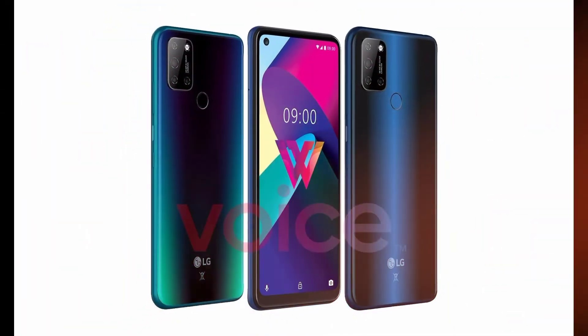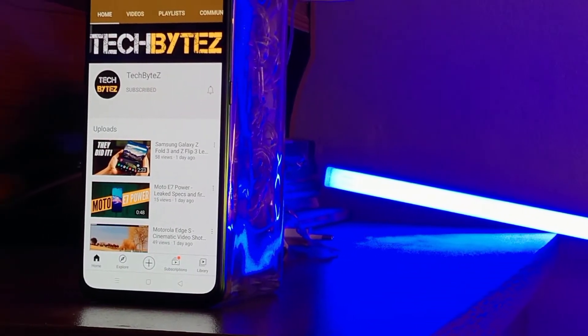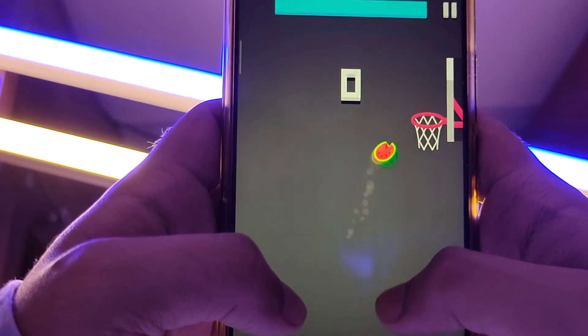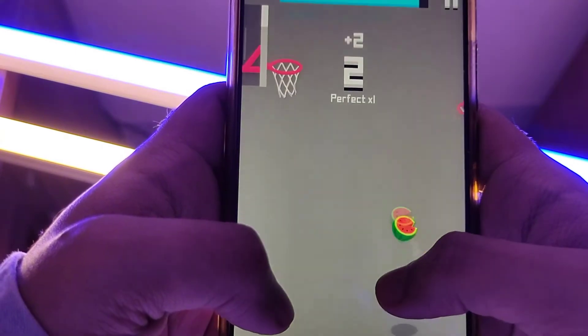LG announced the LG W31 and W31 Plus smartphones in 2020. The W series of LG phones is exclusively available in India, and it was introduced to rival mid-tier phones from popular brands like Xiaomi, Samsung, and Realme in the country.